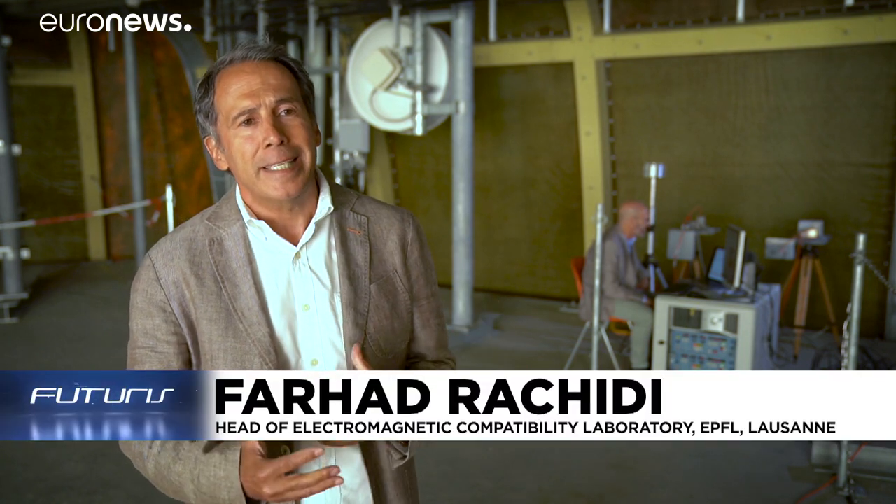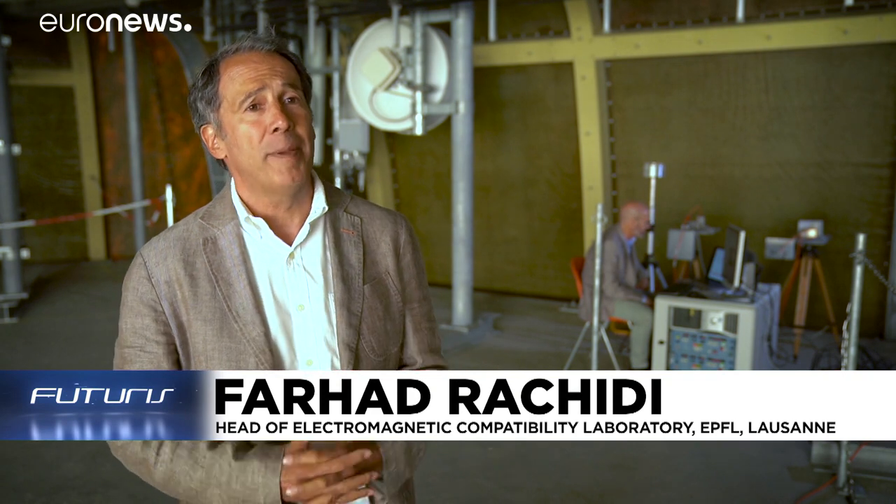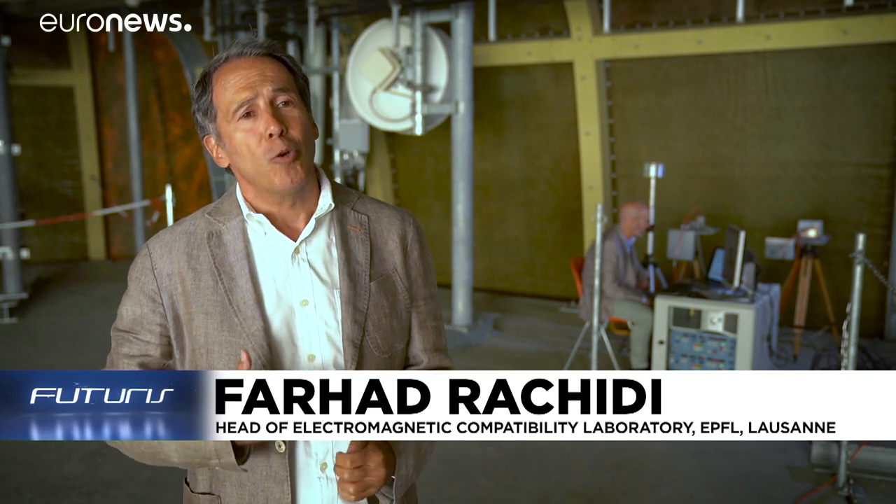Here what we are doing is measuring these electromagnetic fields, and this helps us a lot in order to understand the physical mechanisms, but also it allows us to validate the theoretical models that we are developing in order to simulate the effect of lightning and protecting structures against lightning.